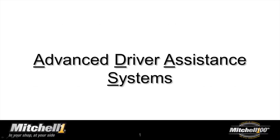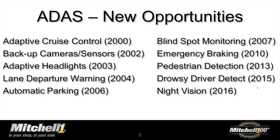Ben explains that when he mentions the term ADAS to groups, a lot of people don't understand exactly what he's talking about, because it's an industry-contrived term that encapsulates a lot of features people actually have heard about. When he asks if they've heard about blind spot monitoring or adaptive cruise control, that's where they become more familiar with it. The dates shown talk about when these technologies actually started showing up on vehicles.